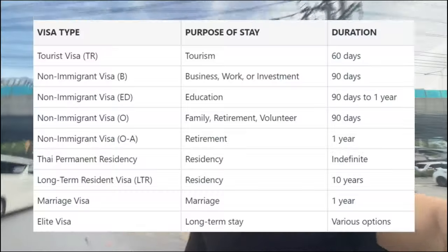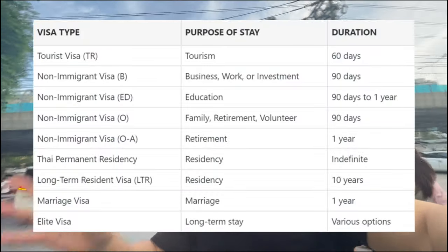The next thing you should know is about visas. If you're from one of these 64 countries, you can basically enter Thailand without a visa. And while you're in Thailand, you can actually extend your visa to a multitude of different visa options.